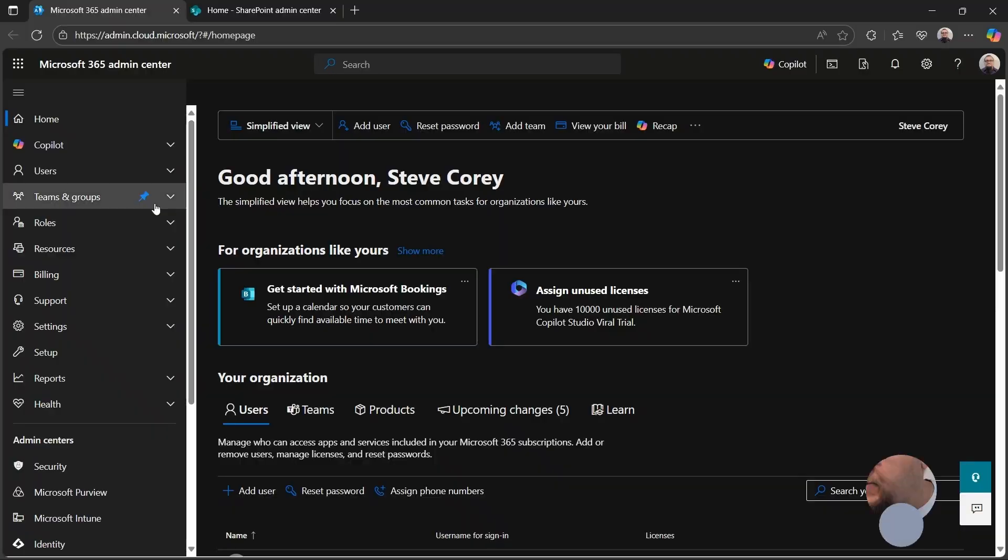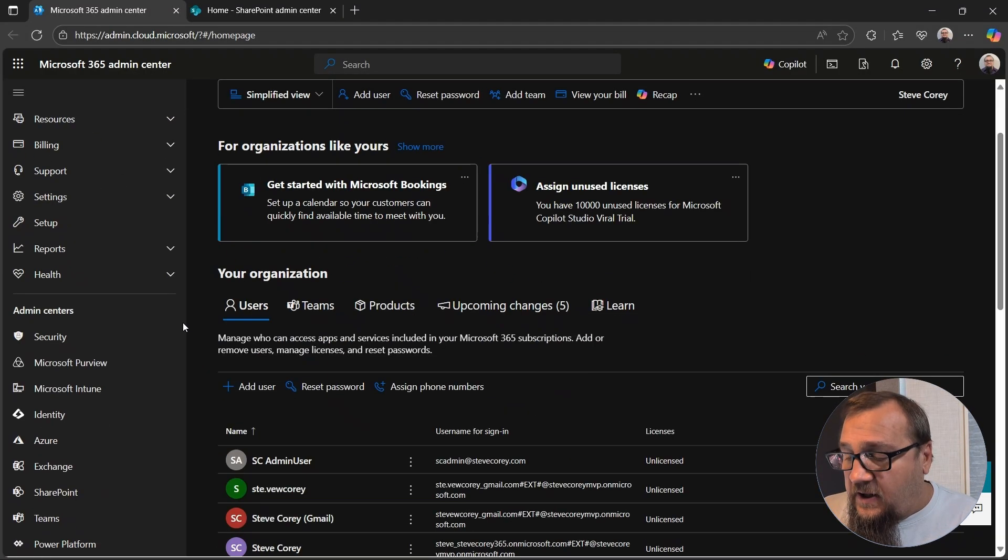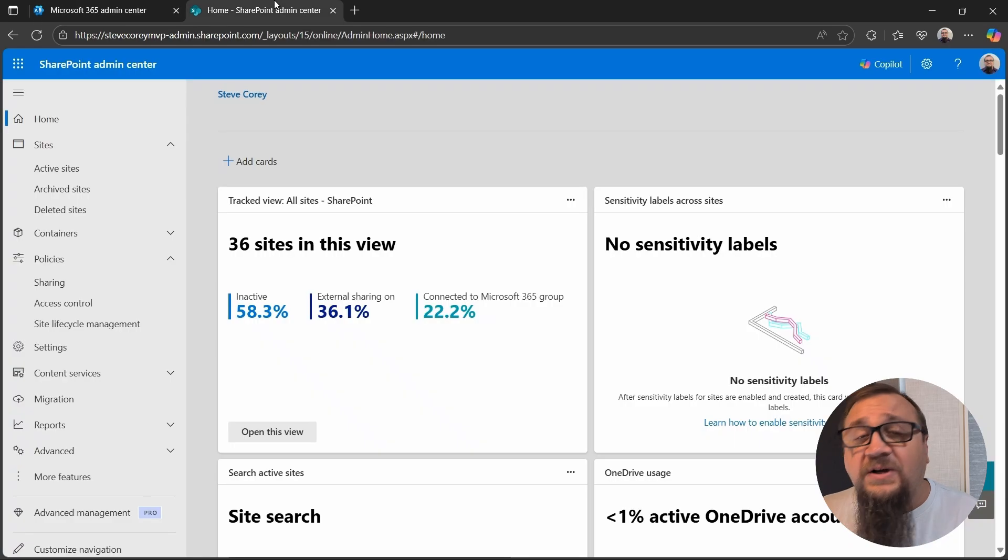You will be seeing warnings in your browser's developer toolbar, and your compliance administrator using Purview will be seeing these errors or warnings showing up inside Purview. Let's switch over to the admin center and start taking a look at this. I'm here in the SharePoint Admin Center — this is where I want to be first.